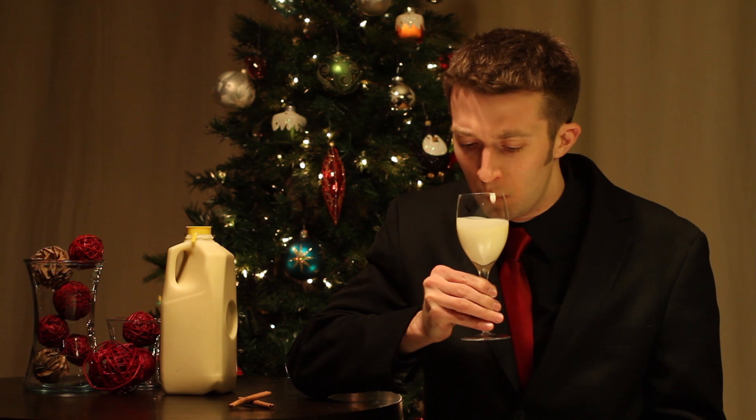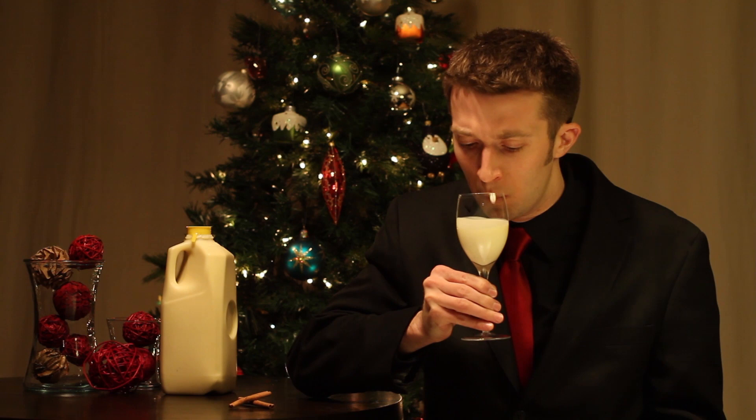Mmm, it's got a very robust bouquet. I'm picking up some nutmeg. Mmm, some creaminess to it. And some of the jug the eggnog was kept in. Yes, I'm definitely picking up some plastic jug to it.